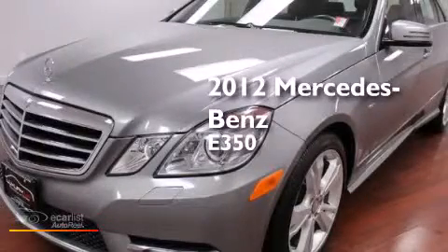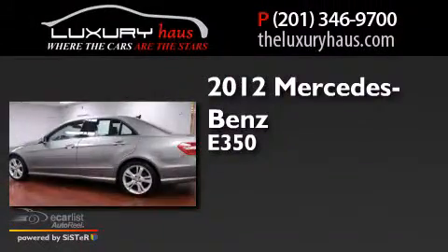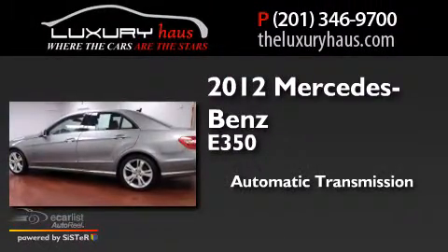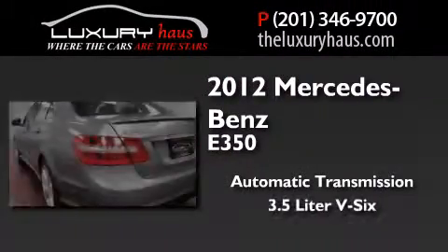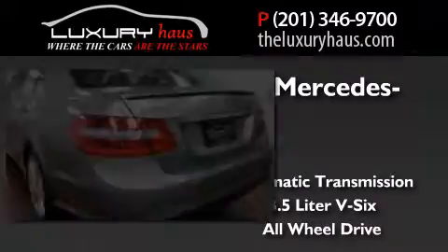This is a 2012 Mercedes-Benz E350. This car has an automatic transmission, a 3.5 liter V6 and the added safety and control of all-wheel drive.